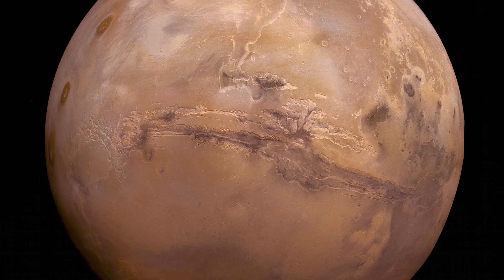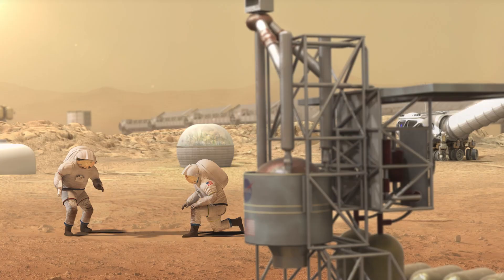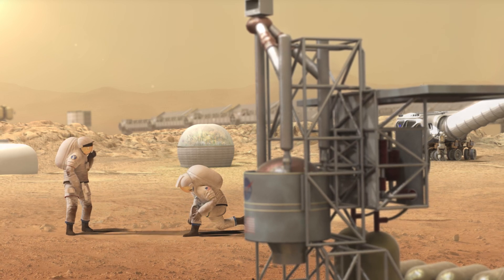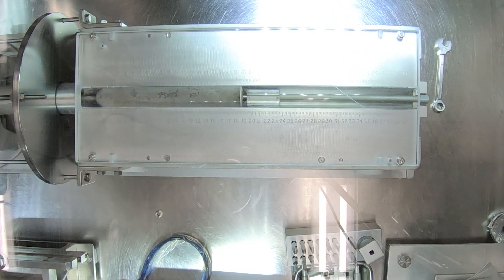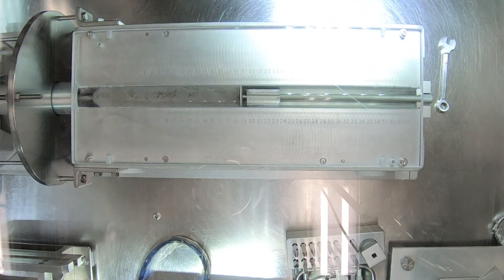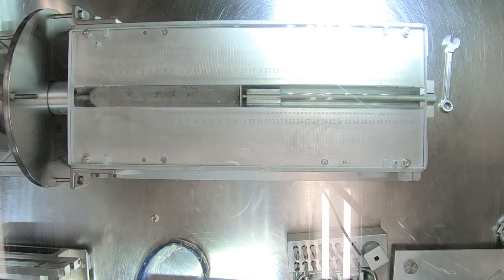Thinking forward to Mars, we've only ever sent robotic missions to Mars, and so when we send people to Mars, these are things we're going to have to consider. So this core has a multitude of information to give us, and I think all of us are very excited about getting a chance to work on it.